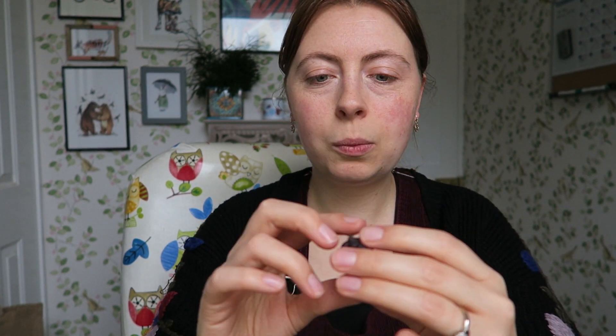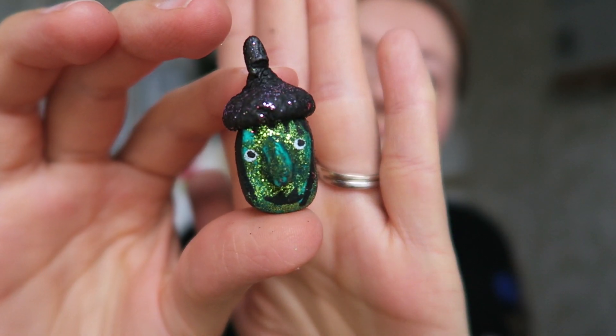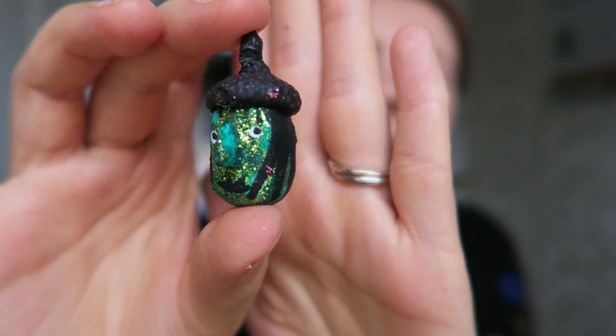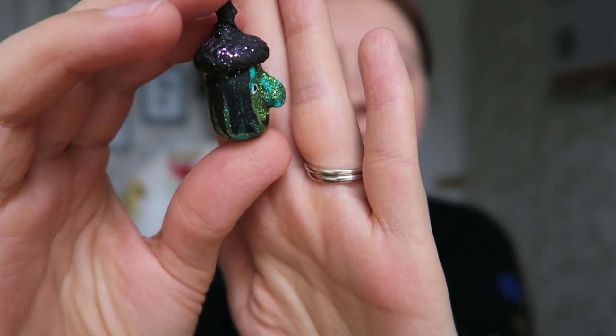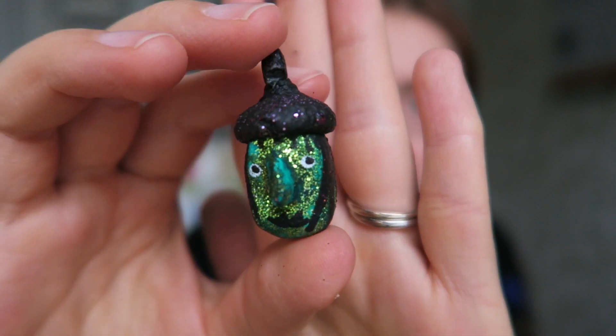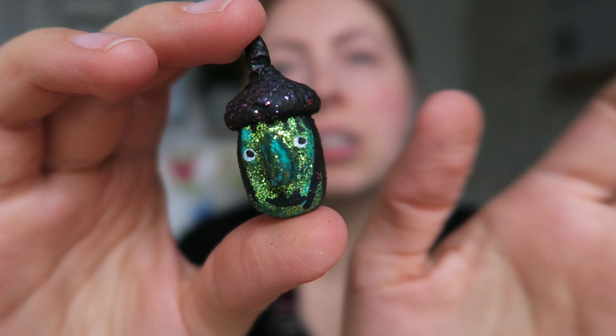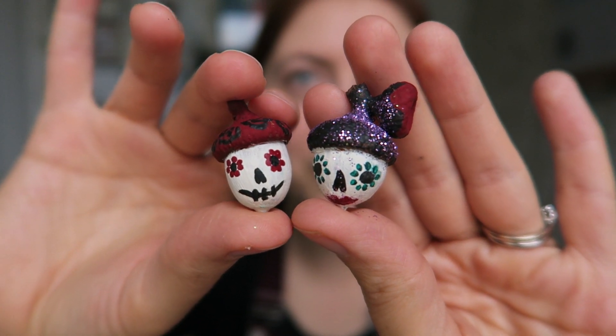I was feeling a bit more Halloweeny, so I did a witch - well, just the witch's head - and I kind of went a bit crazy with the glitter. I've gone typical witch and made her green, but she's not necessarily evil, she's just got a green face. I also did a couple of Day of the Dead acorns.